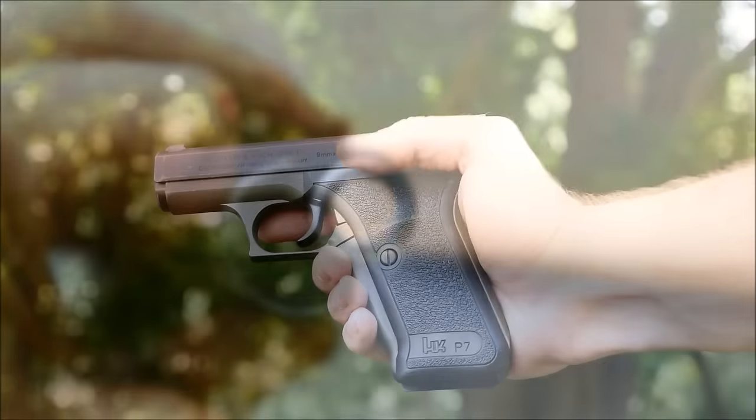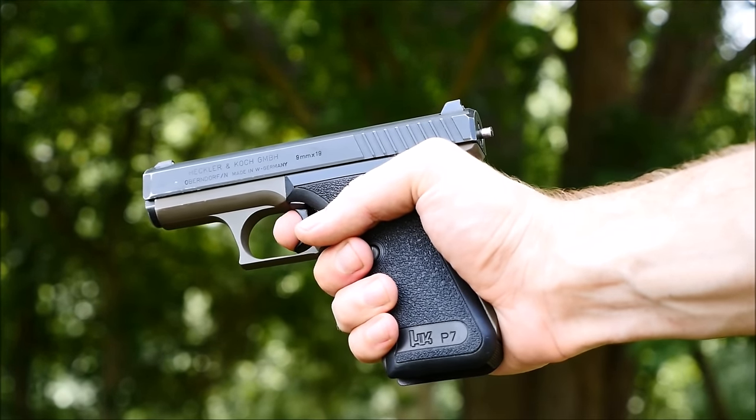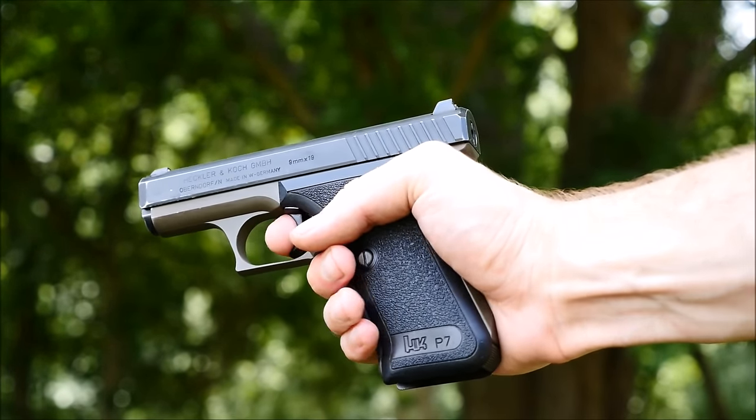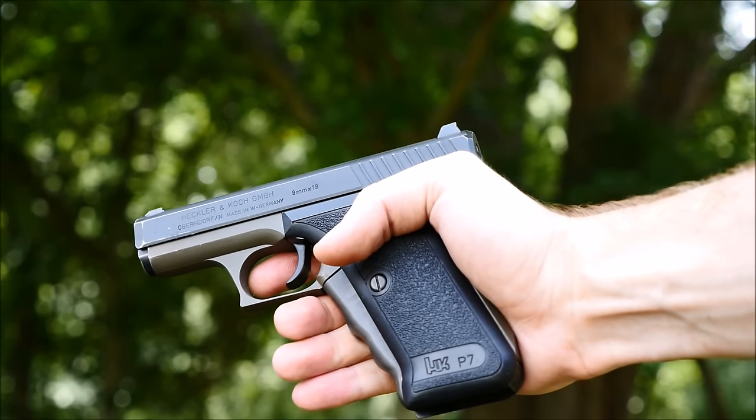The squeezing mechanism serves to cock the gun, and it's not a safety, but it kind of doubles as one. There are documented instances of criminals getting the gun away from law enforcement and then being unable to fire it, not knowing how to operate it.